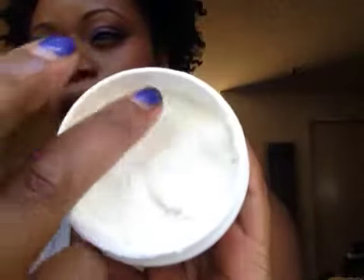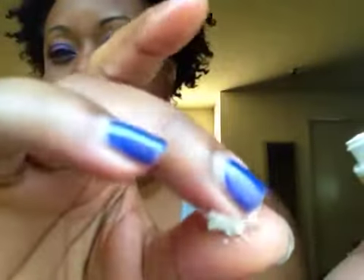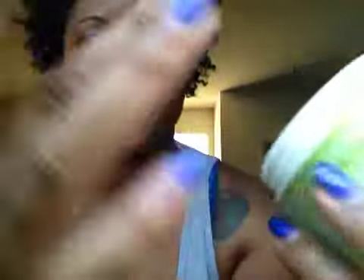Now, this Whipped Pudding — it may say whipped pudding, but this stuff is pretty thick. It's very soft, but even as I'm doing that, nothing's really coming off — it's not creamy or liquidy. It's thicker. My words aren't coming out, but it's a really thick, thick styler.